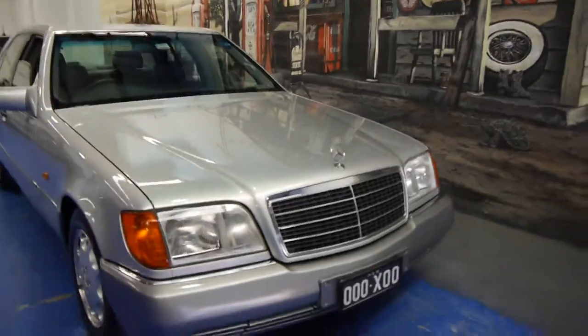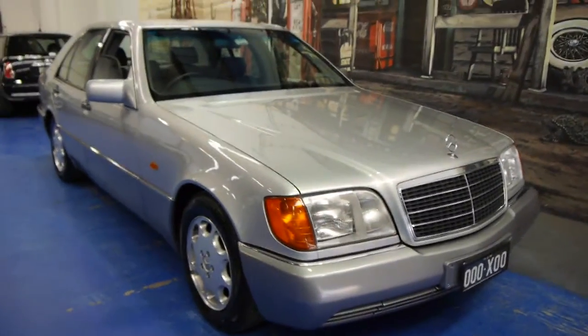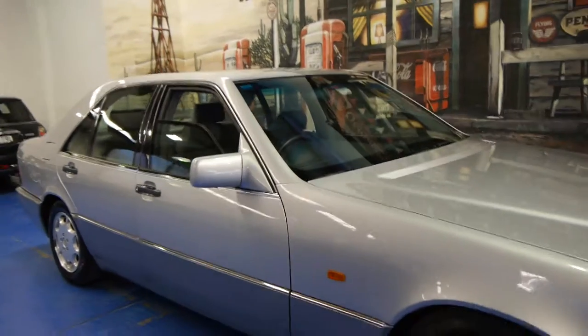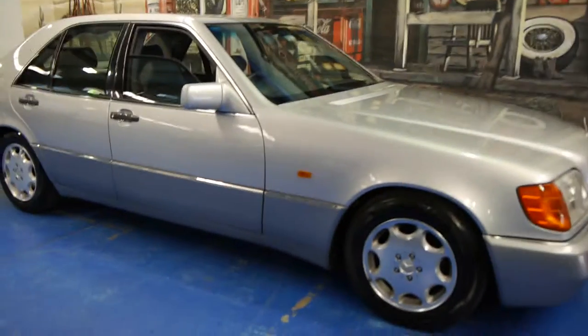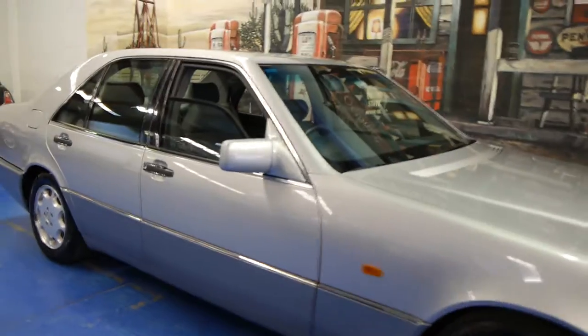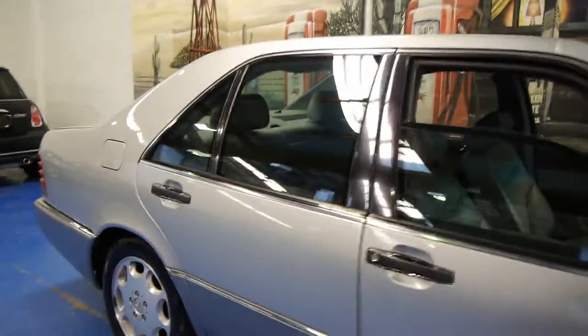To wrap up, if you're looking for a W140 series Mercedes — whether it be an S320, S420, 500, a '93, '95, whatever it may be — you should definitely come and have a look at this car. It won't be the cheapest, but in our opinion it needs nothing spent on it and it drives absolutely beautifully. We're the Old Time Centre, located in Marrickville, and we certainly look forward to hearing from you.